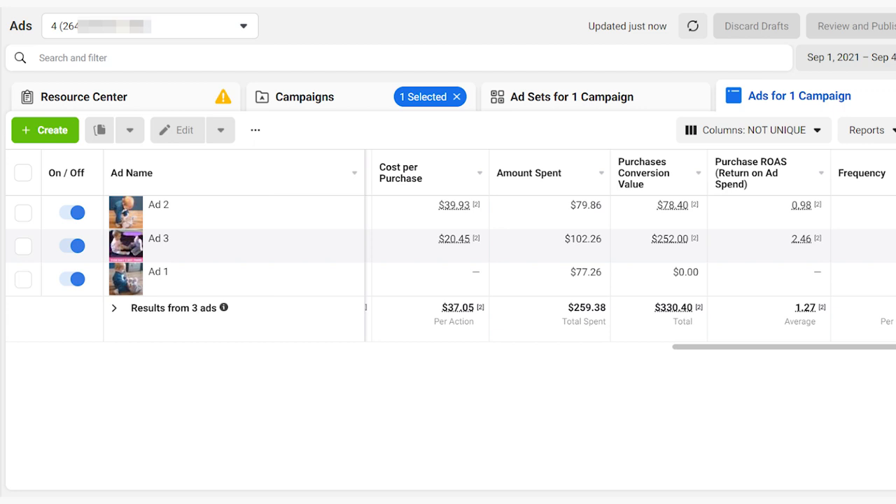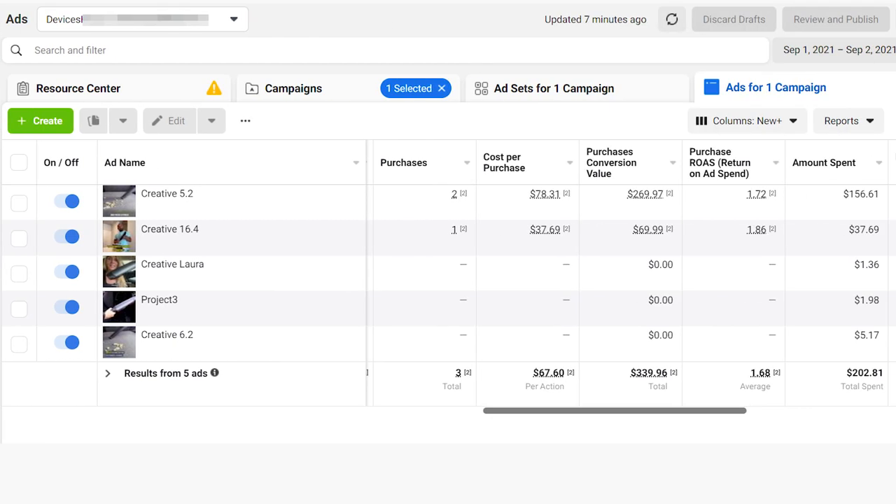Here is one of the first successful days for this elephant ad. I spent $259.38 in total and I earned $330.40. The campaign is profitable, which is great.